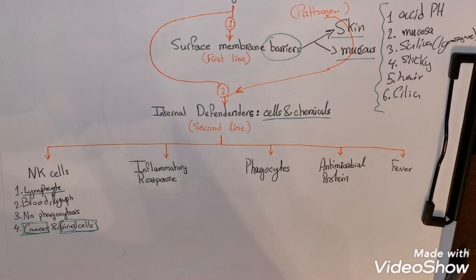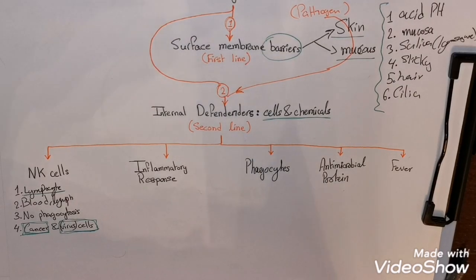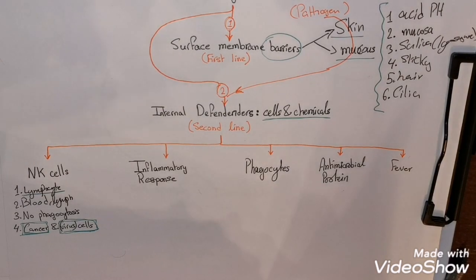Natural killer cells kill their targets through lysis — they release perforins, which cause the cell membrane and nucleus to disintegrate. They also release powerful chemical inflammatory substances. The most important points: they kill through lysis, not phagocytosis; they attack cancer cells and virus-infected cells; and they are a special group of lymphocytes.